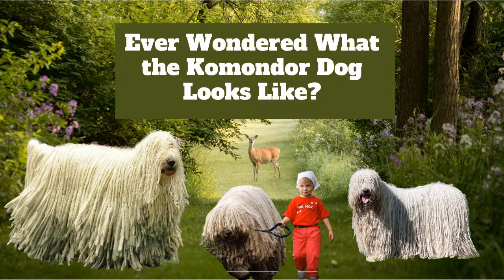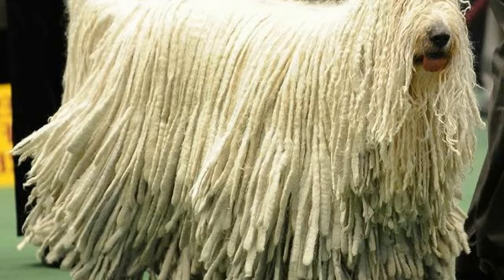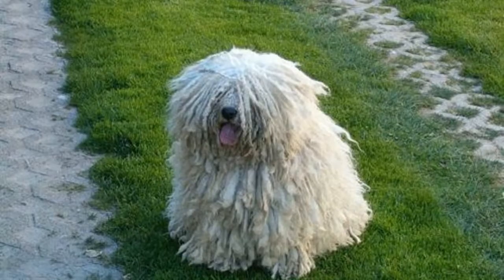Ever wondered what the Commodore dog looks like? The Commodore dog is a Hungarian herding breed. It has a corded coat with a long mane. The Commodore is an ancient breed that was developed to guard livestock from predators and thieves. The dogs were used by Hungarian shepherds to protect the flock from wolves, bears, and other predators.